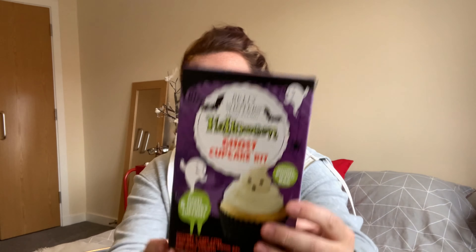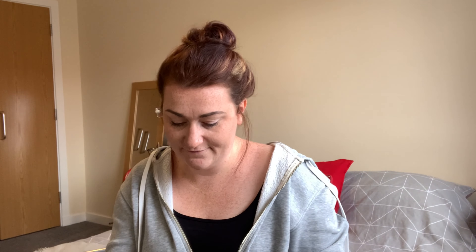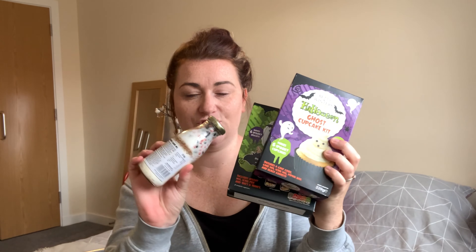I also picked up this Halloween ghost cupcake mix. I think these were all a pound each, which I thought was really good. We don't need to do them all in one day, but it's nice to have them in. And then I picked up these Halloween unicorn skeleton and bat biscuits. I thought they would be fun to do — a little selection of baking things to do with Aria. We love having stuff like this especially when it's getting colder and you're not going out as much.